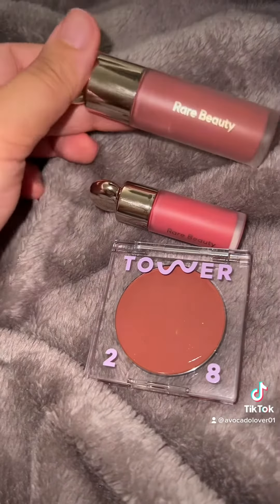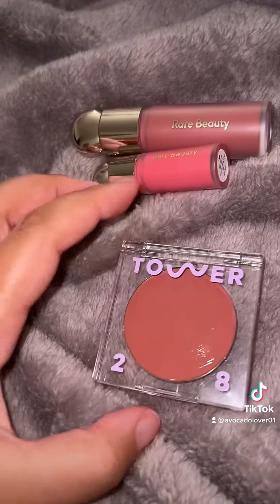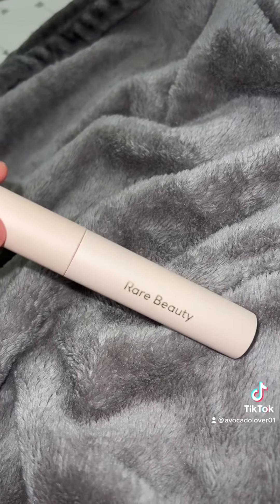For blush, of course Rare Beauty — I have the shade Encourage Happy. I ordered the new ones and they are on their way. And then from Tower 28, I have a couple but my favorite is in the shade Office Hours.